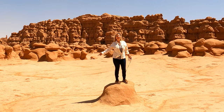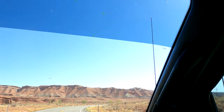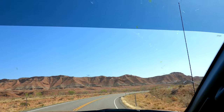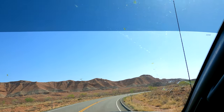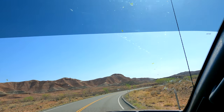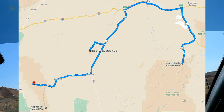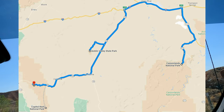Welcome to Goblin Valley State Park. From Capitol Reef to Canyonlands, it's 258 miles, or approximately a four-hour drive, and Goblin Valley State Park is almost situated equally between the two.